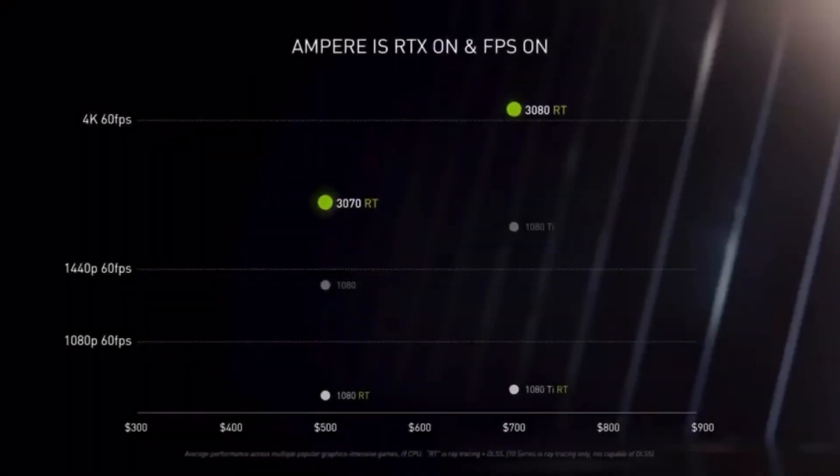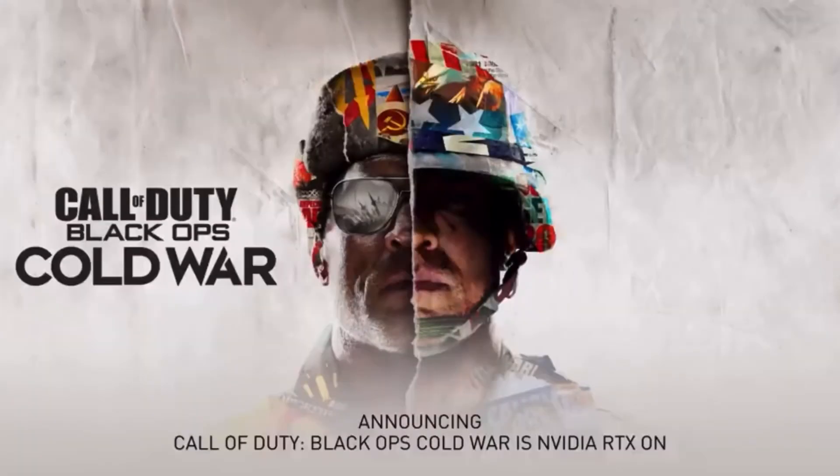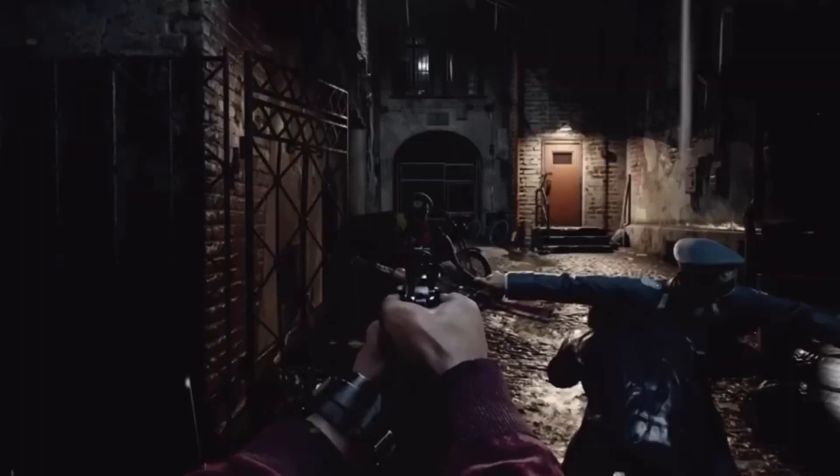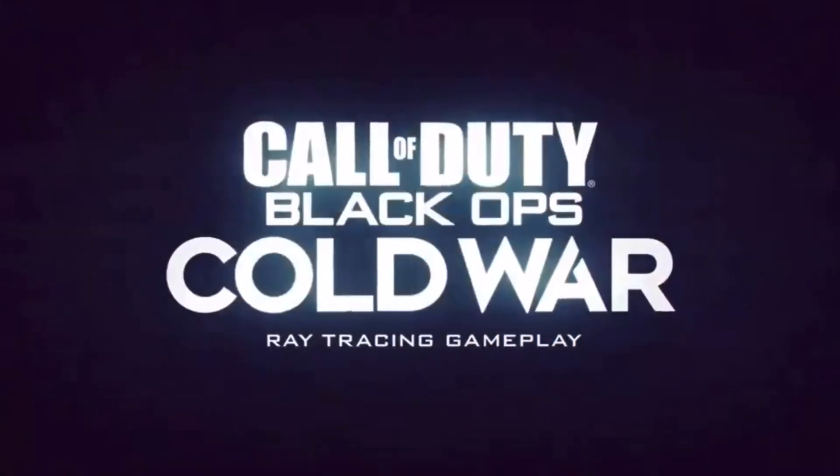The generational leap is ultimately the most important. Comparing Pascal and Ampere: twice the shaders, twice the ray tracing, and twice the tensor cores — the triple-double. Ampere knocks the daylights out of Pascal on ray tracing, and even with ray tracing on, it crushes Pascal on frame rate. To all Pascal gamer friends — it is safe to upgrade now. And for Call of Duty Black Ops Cold War gamers, RTX will be on with shadows, ambient occlusion, DLSS 2.0, and NVIDIA Reflex super low latency technology. The last Call of Duty sold an amazing 30 million copies.